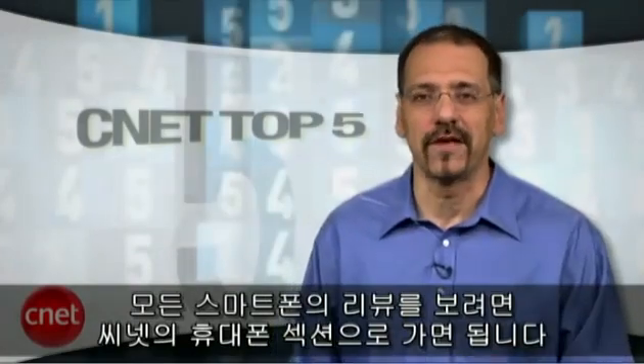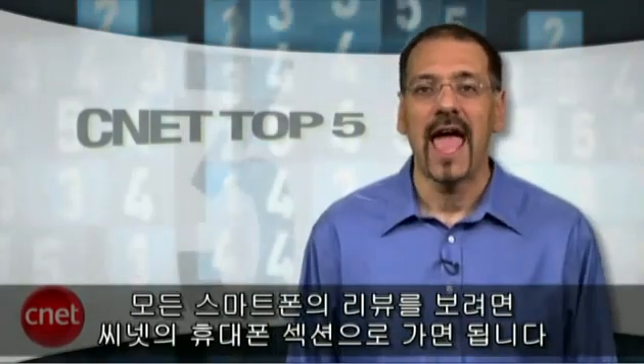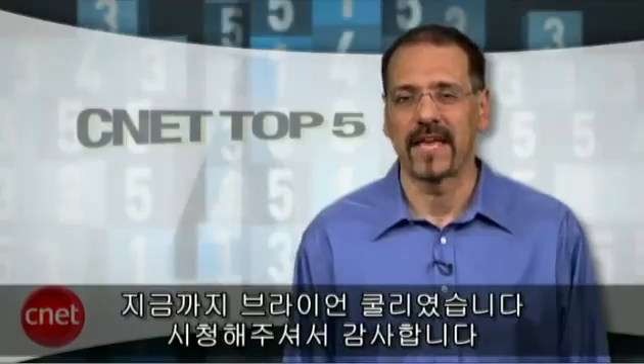For all our smartphone reviews, go to CNET's cell phone section, and to CNET's SAR ratings, which sort them by maker as well as by top 20 cleanest and dirtiest. I'm Brian Cooley. Thanks for watching.